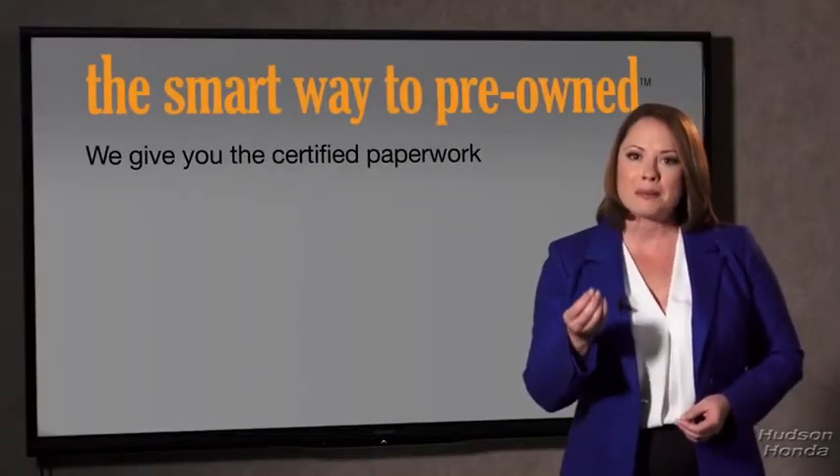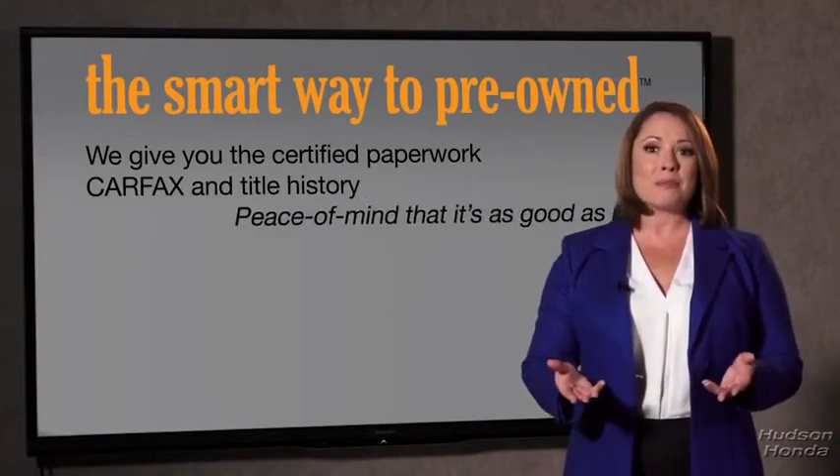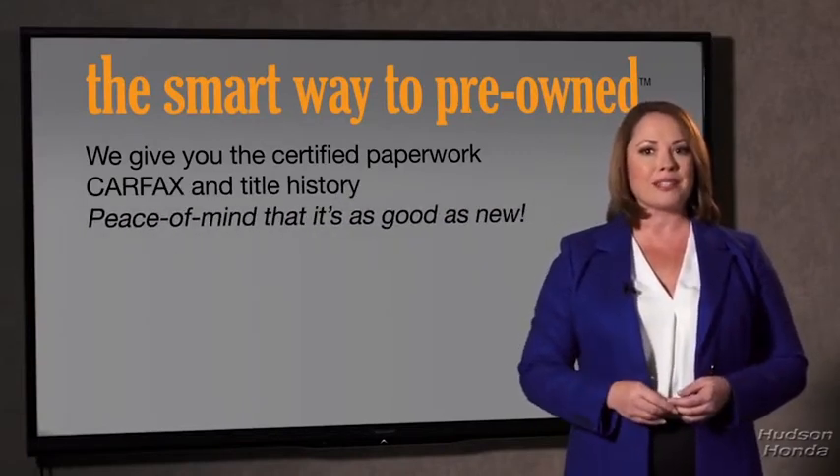Why should you worry if the odometer's been rolled back, or you're the victim of a salvaged or rebuilt vehicle — or worse, a washed title? We give you the certified paperwork, along with the CARFAX and the title history, providing you with the peace of mind that your certified pre-owned is as good as new.